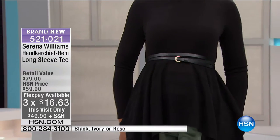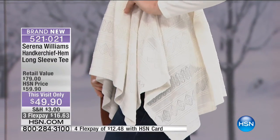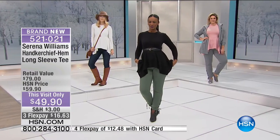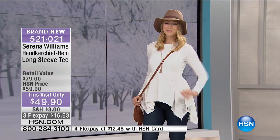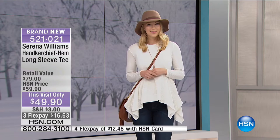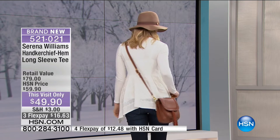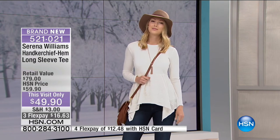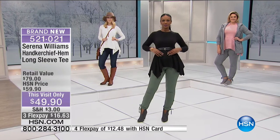Look how adorable Angela looks - she's got jeans, knee-high boots, her favorite long necklace, a playful hat, and a crossbody. She's giving a very boho chic vibe with the hat and boots. It's effortless and super chic. Think about all the different ways you can wear this dressing up and down. Since it's only offered in three colors, I'd go ahead and get the black because it's a color you'll always go to, and then try the rose or the ivory.